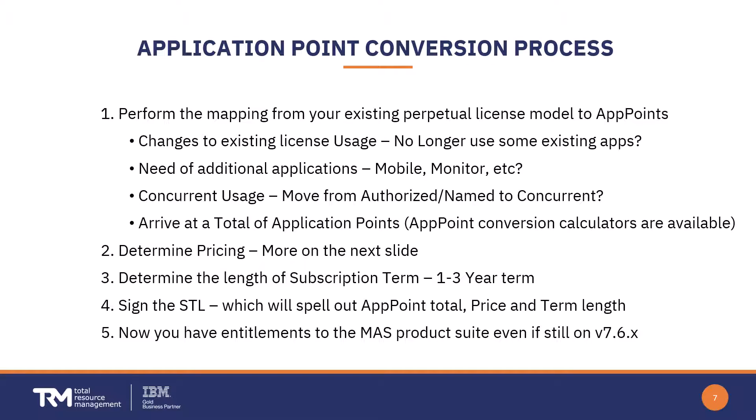How do you make this conversion? The very first step is to map from your current perpetual licenses to app points. You need to assess whether there are applications you're no longer using, whether you want to take advantage of additional applications like Mobile, and whether you want to move from authorized/named users to concurrent or vice versa — that mixture makes a big difference. Ultimately you'll arrive at a total number of application points needed to support your new environment. Calculators are available to help you make this conversion.